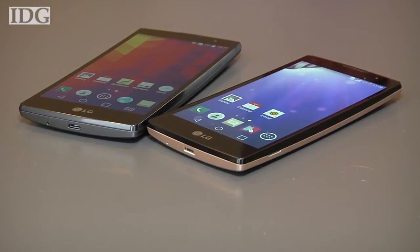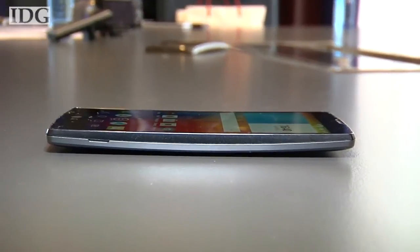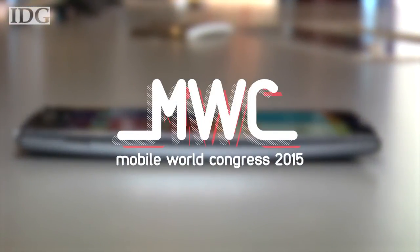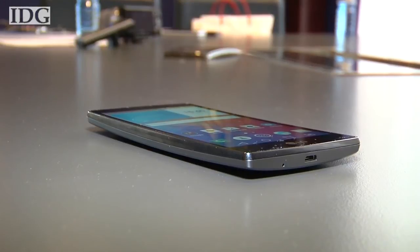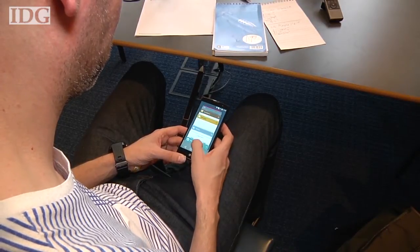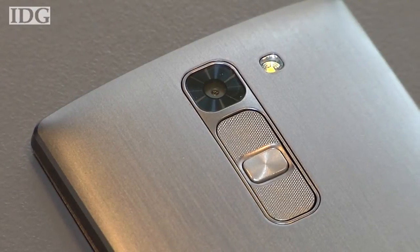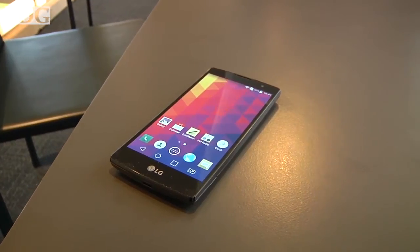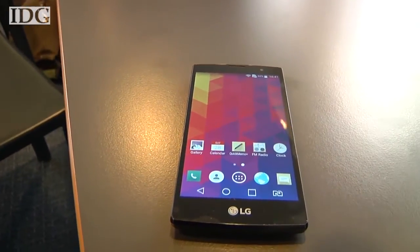LG is targeting the mid-tier smartphone market with new phones that debuted at Mobile World Congress in Barcelona. The Magna has a 5-inch 1280x720 pixel screen and 1 gigabyte of RAM. It runs an unspecified 1.2 or 1.3 gigahertz quad-core processor, and has an 8-megapixel rear-facing camera and a 5-megapixel front-facing one. All of the new models are based on Android Lollipop and have LTE.